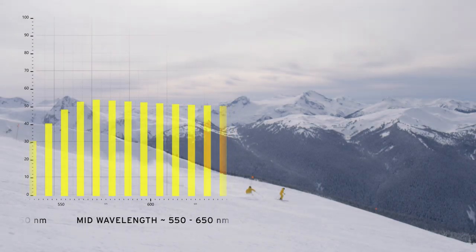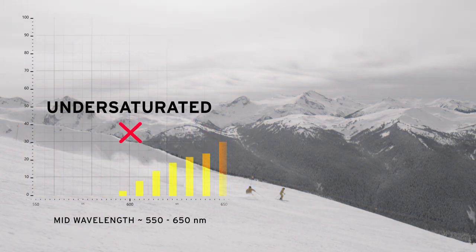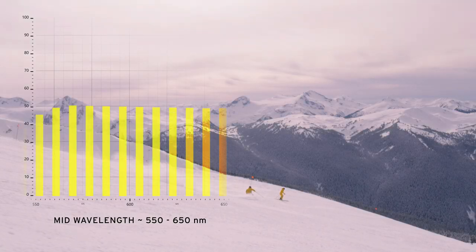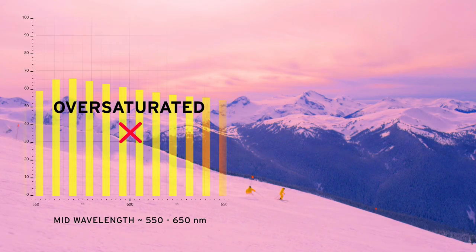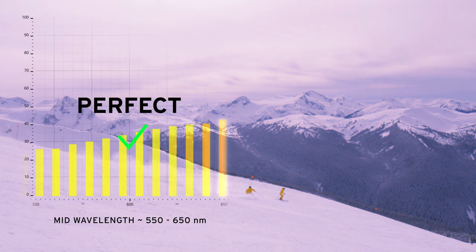Changes in the area of the mid-wavelength — 550 to 650 nanometers, seen as yellow-orange light — change our color perception. A decrease of this area leads to poor color perception. Too much increase would result in an unreal, oversaturated perception. An increase, as we have it within our 5K lenses, leads to true, brilliant color perception.